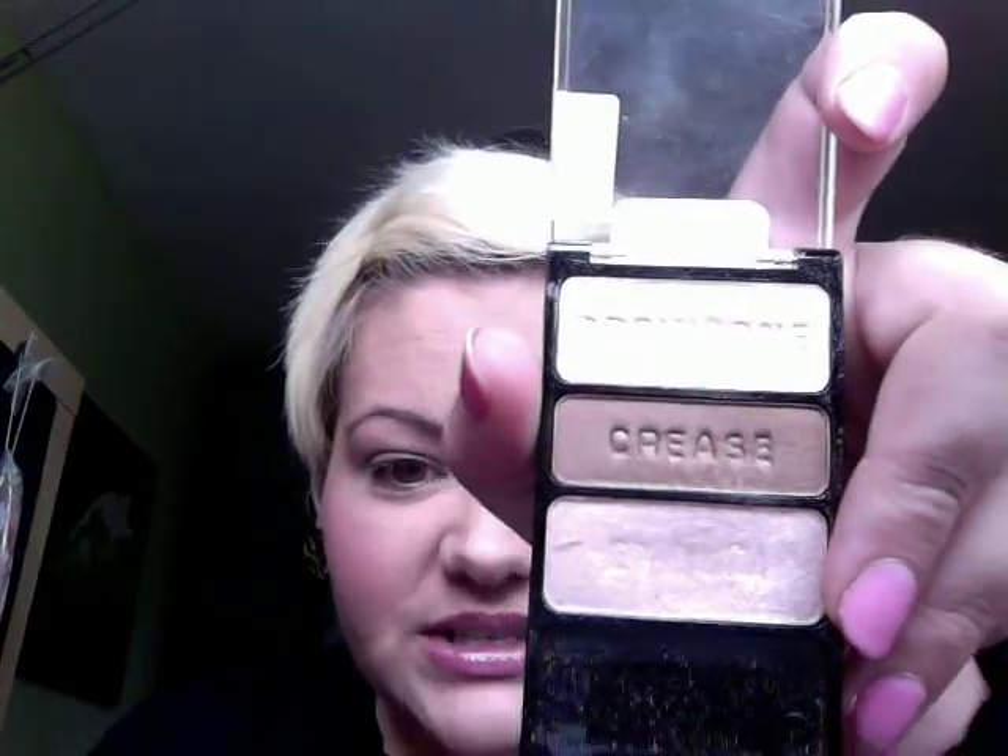This palette is very cool because it labels each shade — 'eyelid,' 'crease,' and 'brow bone' — so it tells you how to use it. I'm using a flat fluffy brush, tapping off the excess, and just applying that all over the eyelid. It's very shimmery and pinky, so go sparingly if you don't want too much. This is a very quick everyday natural look so I'm not paying too much attention — just slop that on all over your eyelid.